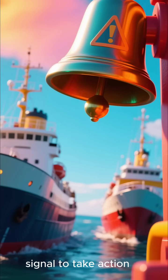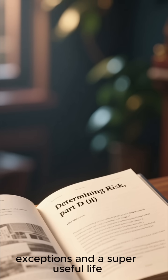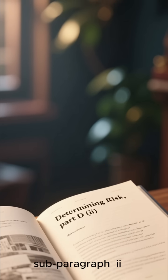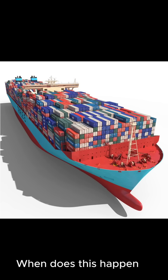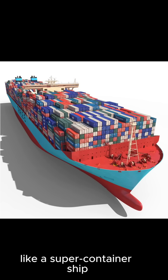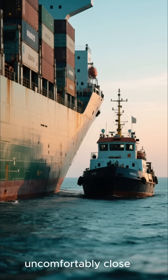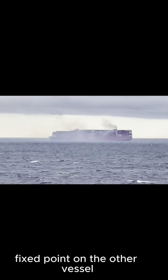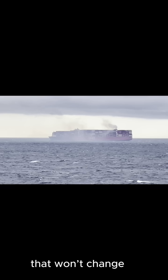That's your undeniable signal to take action. Let's talk about the exceptions in Part D, sub-paragraph D. It warns that risk can sometimes exist even with an appreciable bearing change. This usually happens when you're dealing with something massive — like a super-container ship or a tugboat with a long tow — or when you're already uncomfortably close. Here's a pro tip: when taking visual bearings, always use the same fixed point on the other vessel. Pick the funnel, the forward mast, or the bridge wing — something that won't change.